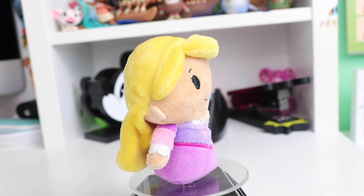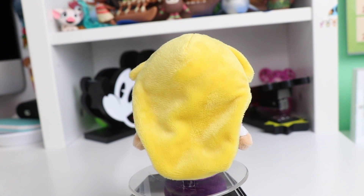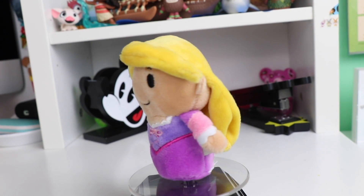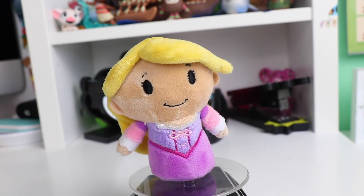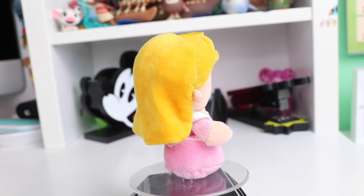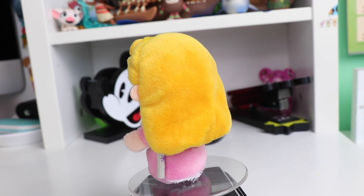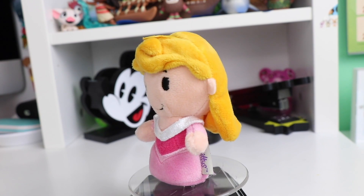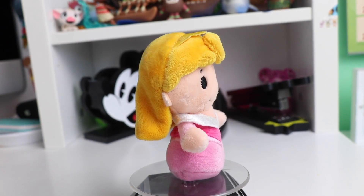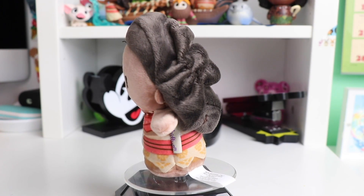Our next princess is one of my favorites — we have the Rapunzel itty-bitty. I love how they made her hair super flowy and squishy. They didn't even try to do the little tie on it, it's just very flowy. I love her dress as well, very very well detailed. Our next princess is Aurora. I love how they also left her hair down — very fabric-like, they didn't stuff the hair so it's just very soft fabric. She is wearing her classic pink dress and her little golden crown.